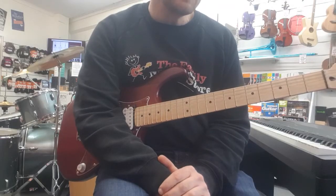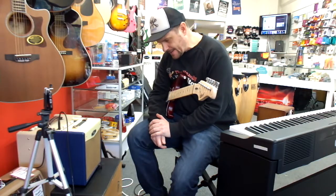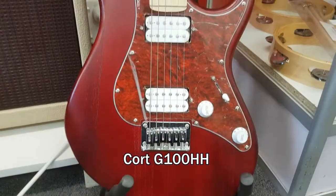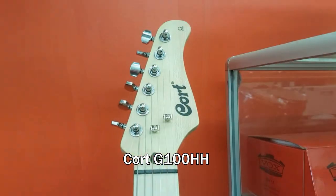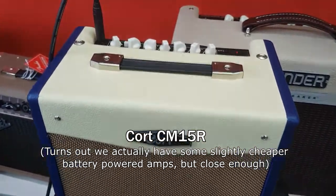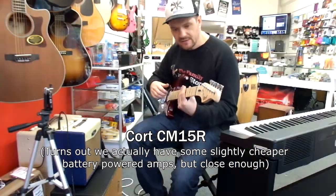The gear we're looking at today is made by Cort, who are one of the biggest guitar manufacturers in the world and they make guitars for a lot of other brands. This is the cheapest electric guitar we have in the shop, and this is the cheapest amp we have in the shop. So let's listen to how it sounds.